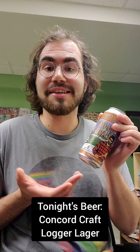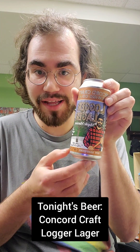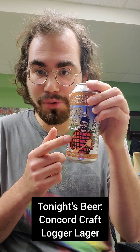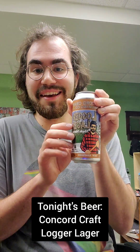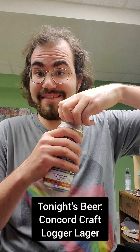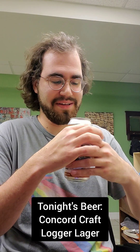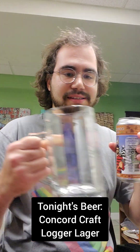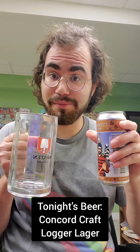Hopefully it's really good. Without further ado, let's open this up and check it out. Nice can design — the New Hampshire landscape with this hipster lumberjack boy right here. Nice flannel. Let's open it up. Nice pop — sprayed all over my face. I've got a nice spotting mug right here. Got to have a German glass for the German style beer.